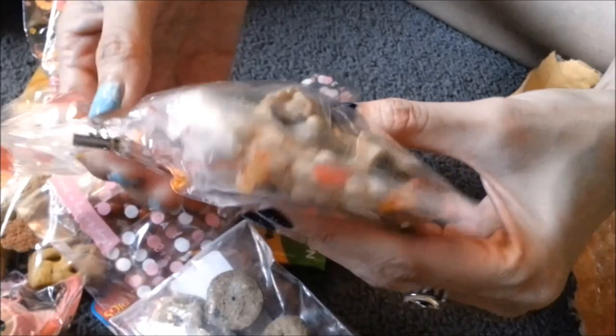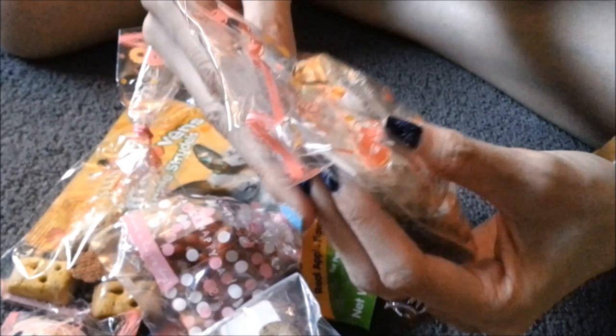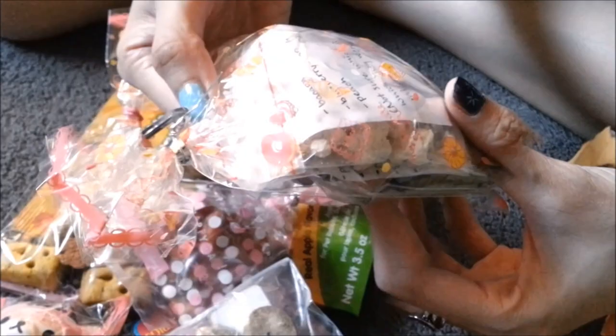What does that list say? It says here we got some Gerber Graduate baby puffs — banana, blueberry, vanilla. I'm not sure which is which, but they were mixed. Cool.